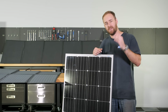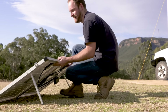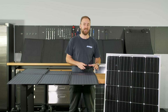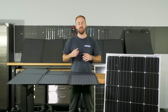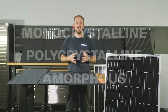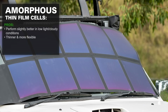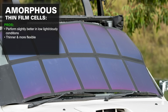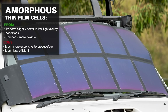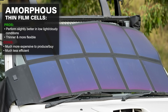Generally, more cells equals higher output. You need to think about what type of solar panel will best suit your setup and the actual construction of the cell. The three most common consumer grade solar panels are monocrystalline, polycrystalline, or amorphous silicon. Starting with amorphous thin film solar — they are slightly better in low light and cloudy conditions, thinner and more flexible, but that comes at a massive cost. They're much more expensive to produce and buy, and much less efficient. You'd need about twice the surface area of a monocrystalline or polycrystalline panel to get the same energy output.